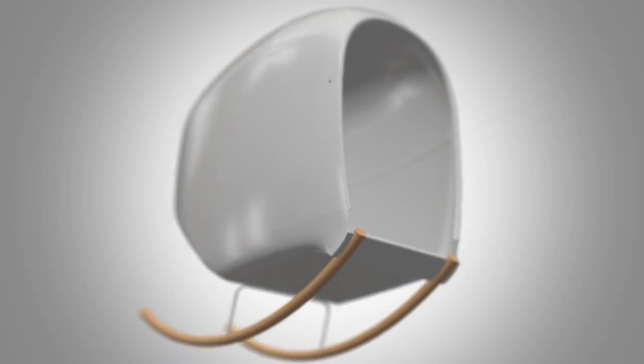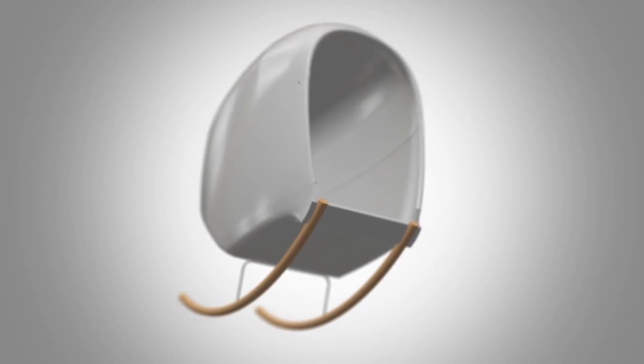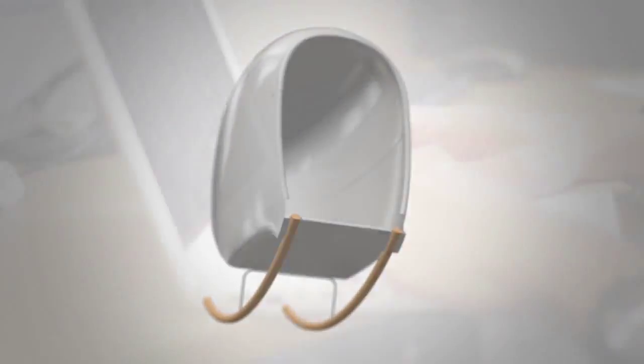We want to change that. Introducing the MyPod. MyPod is a sensory pod that distressed autistic children can go to when their senses overwhelm them. Think of it as a safe haven.